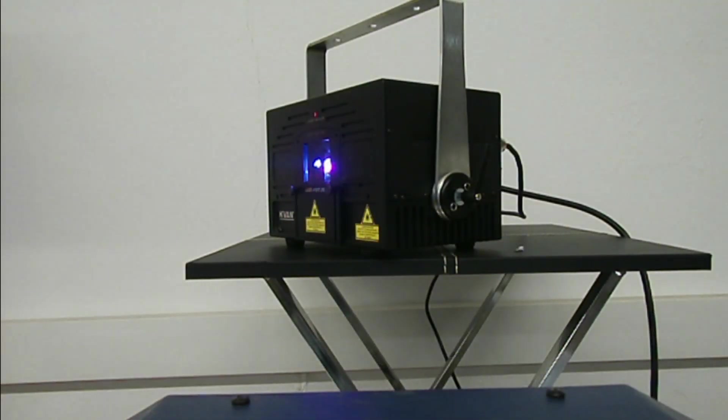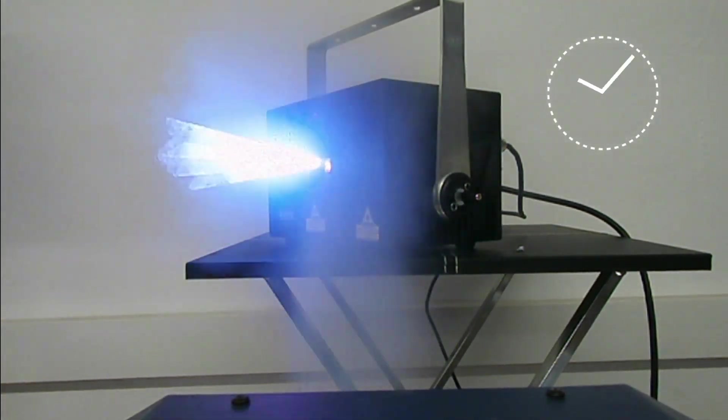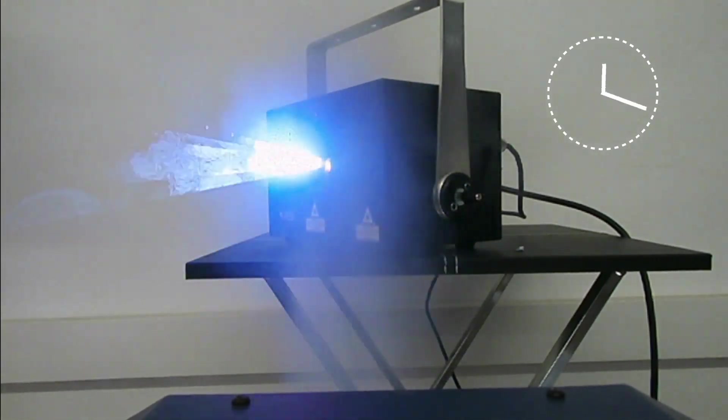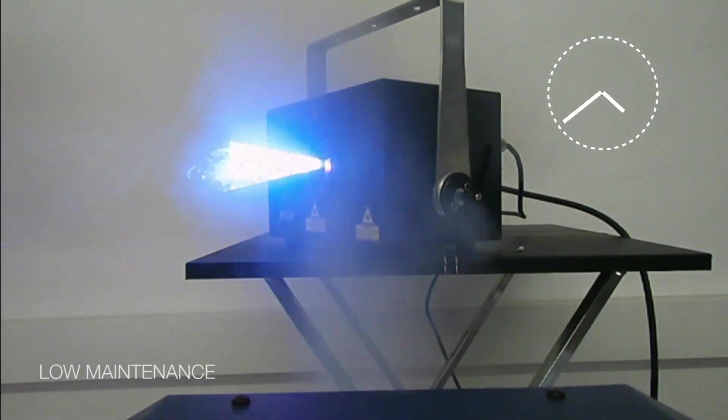The dust-proof housing with its sophisticated cooling system was extensively tested in a smoke chamber. This durable and well-developed design ensures good stability and low maintenance requirements of the system, which saves you time and money.